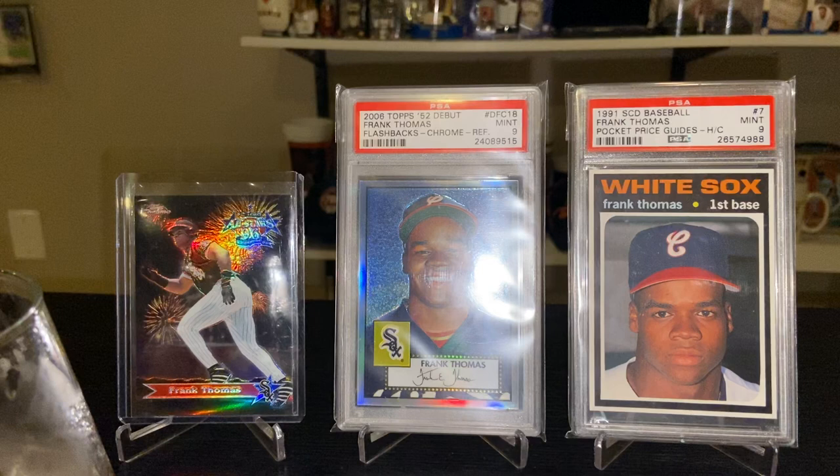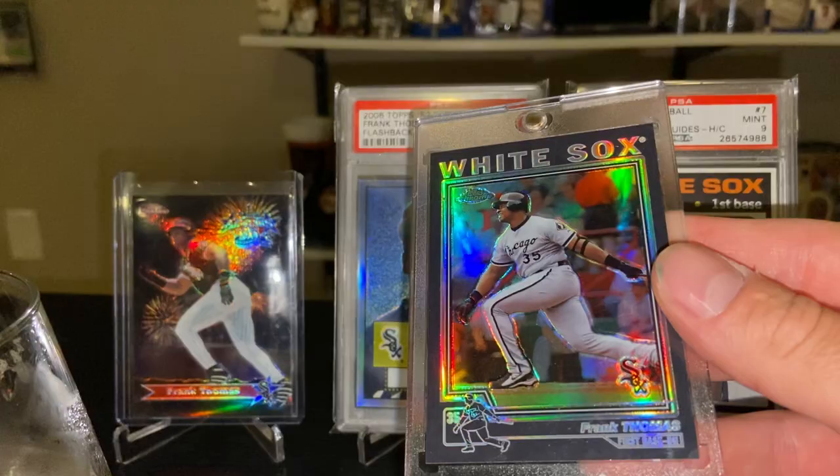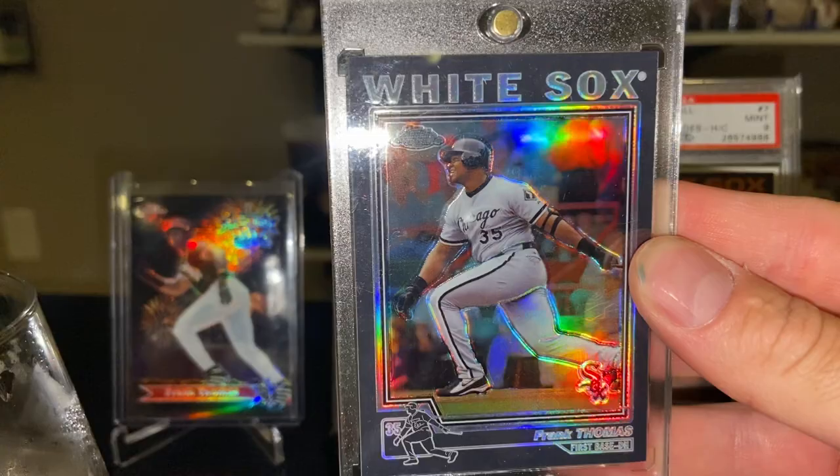And I'm going to finish it off with a few black refractors. Here's the 2004 Topps Chrome Black Refractor — it's a beauty. Great shine; of course the White Sox black and white colors really go well with it.